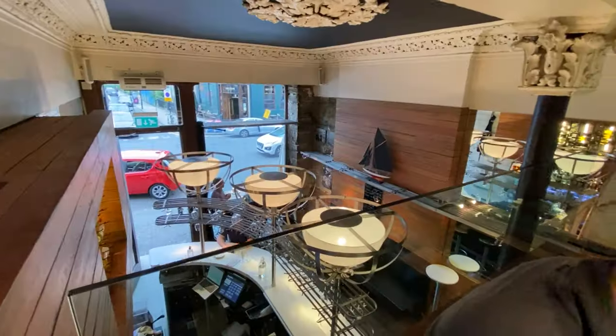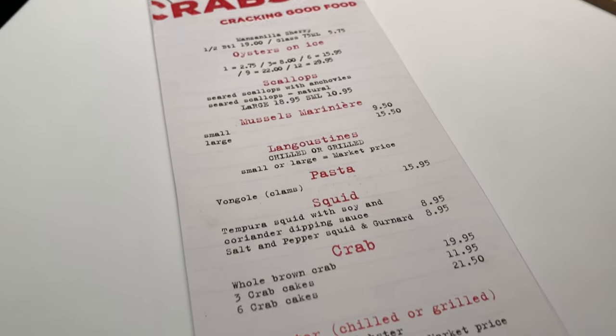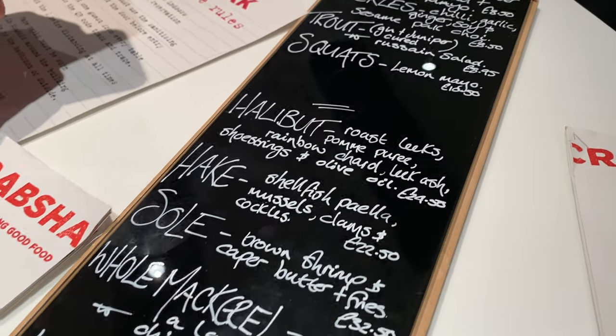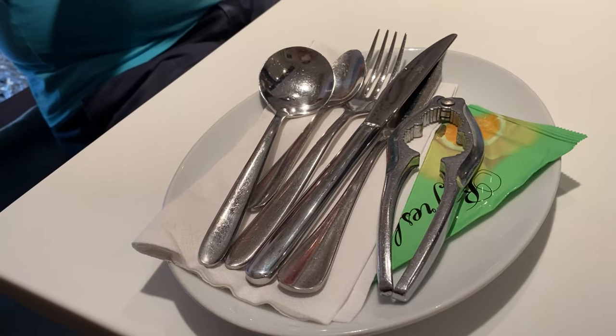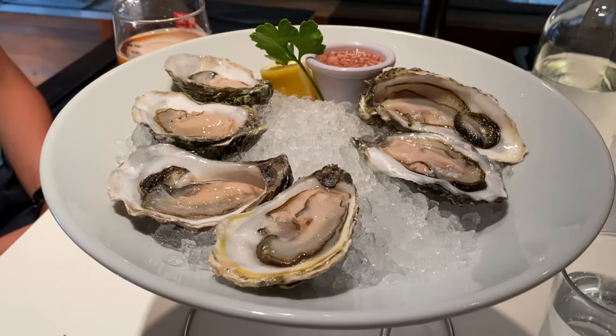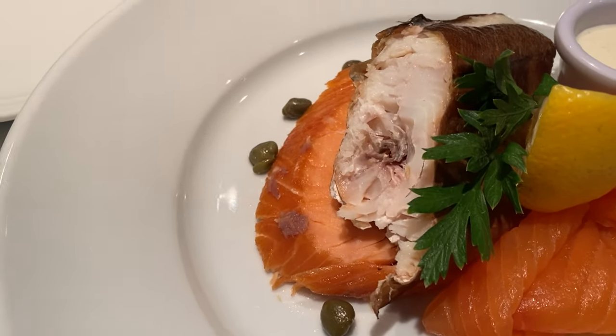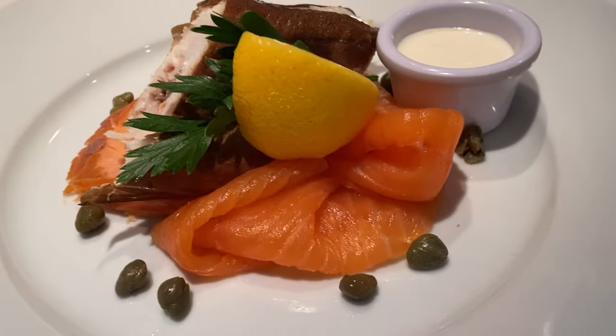I hadn't been able to book Crab Shack so we went to try our luck as a walk-in. Luckily it was still pretty early for dinner so we managed to get a table. They have a regular menu and a special board. Everything we had was so good — I can see why it's on every best seafood in Glasgow list. My smoked fish plate had hot smoked salmon, smoked haddock and regular smoked salmon.